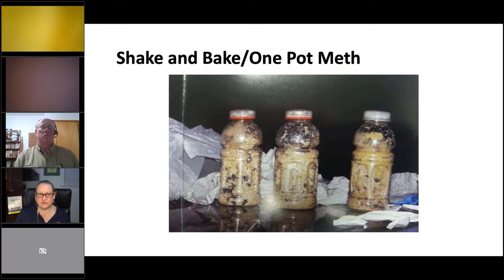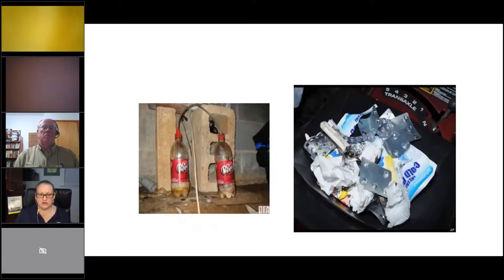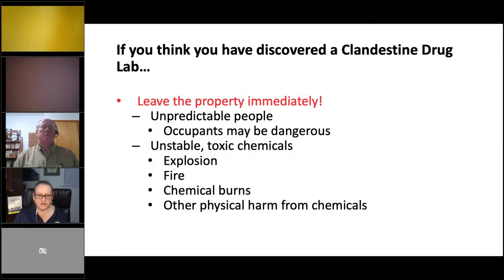Here are some more shake-and-bake one-pot meth remnants — this is kind of where the names 'honey' and 'peanut butter' came from. If you look on YouTube there are videos of people recording as the first spark ignites while they're cooking meth in a soda bottle — remarkable, these people high as a kite playing with chemicals.